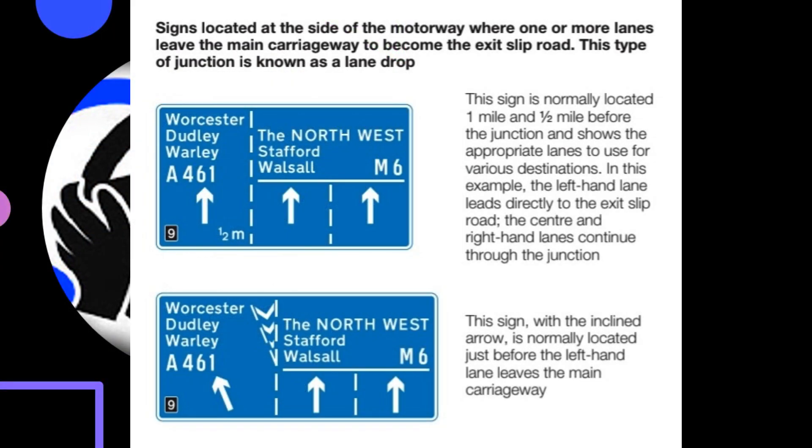Signs located at the side of the motorway where one or more lanes leave the main carriageway to become the exit slip road — this type of junction is known as a lane drop. This sign is normally located one mile and half a mile before the junction and shows the appropriate lanes to use for various destinations. In this example, the left-hand lane leads directly to the exit slip road, while the centre and right-hand lanes continue through the junction. The sign with the inclined arrow is normally located just before the left-hand lane leaves the main carriageway.